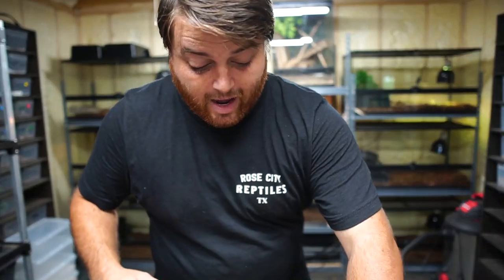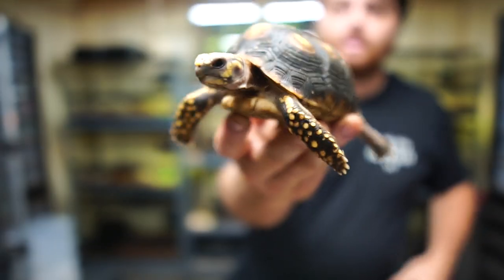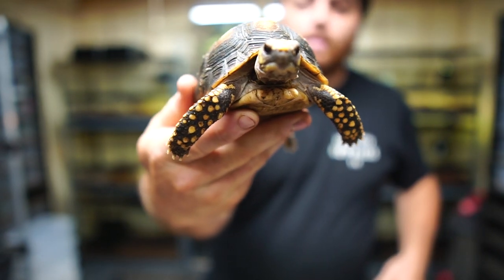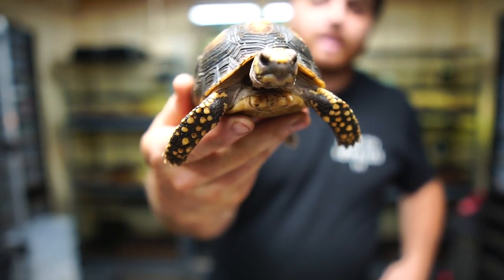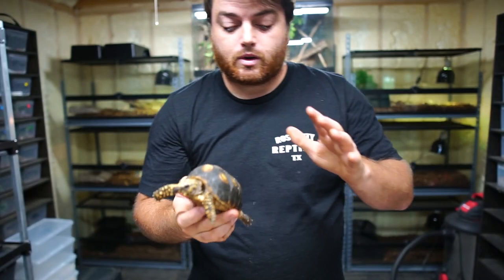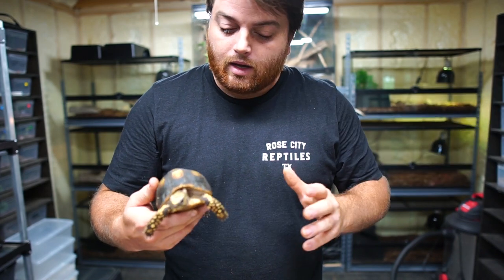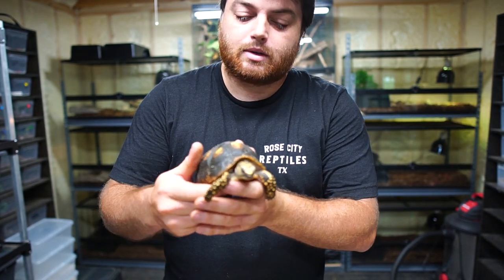These guys are absolutely beautiful. Take a look at this tortoise. Hopefully the camera is focused on him or her — we're not sure yet. They're a little young. But yeah, these guys — I've been wanting to work with redfoots. I love redfoots. I have a couple. They have the best personalities.